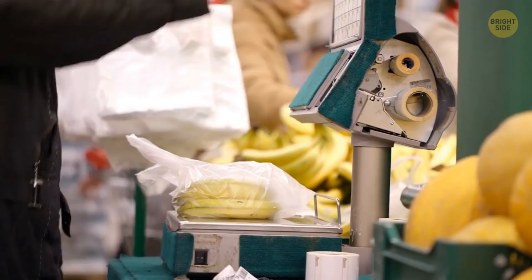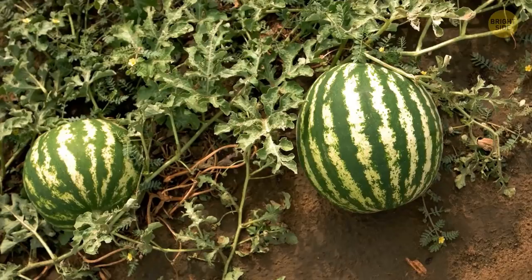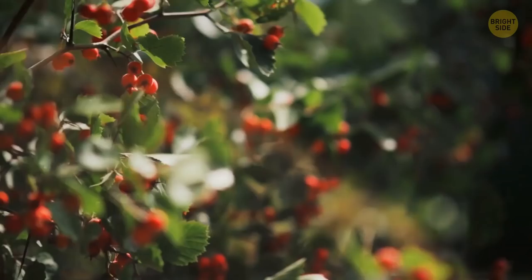There are also stickers with numbers on fruit. A four-digit code means the fruit was grown conventionally and may contain chemicals and pesticides. Your best choice is a fruit with a five-digit number — but if that number starts with an eight, the fruit was genetically modified. The best option is a five-digit code starting with a nine, meaning the product is certified organic.